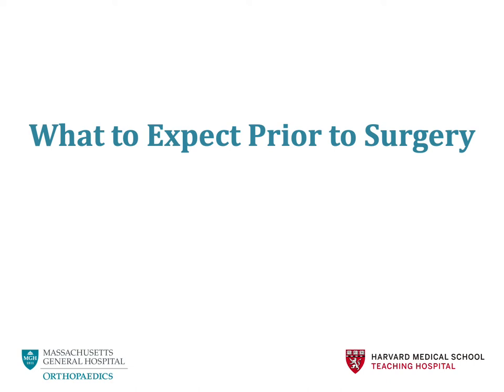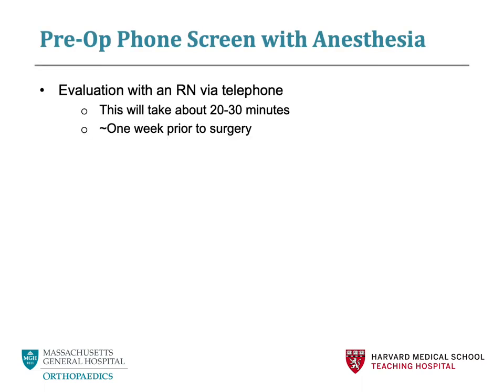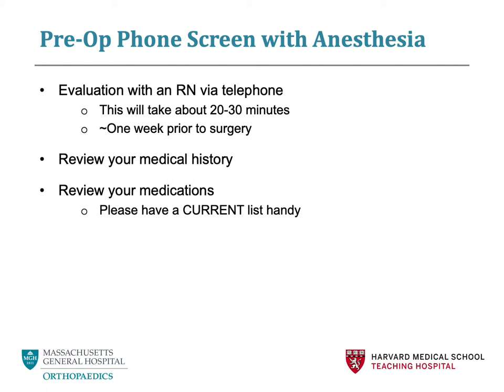What to expect prior to surgery. You will have a pre-procedure evaluation phone call appointment where you will speak with a member of the anesthesia nursing team. This takes approximately 20 to 30 minutes and is scheduled about one week prior to surgery. You will review your medical history in detail, including any heart, lung, kidney, musculoskeletal, or neurological conditions, as well as if you have had any issues with anesthesia in the past. You will review the medications you are currently taking, including vitamins, supplements, and any over-the-counter medications.